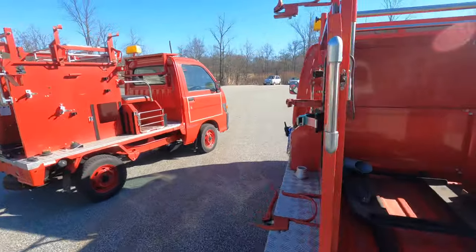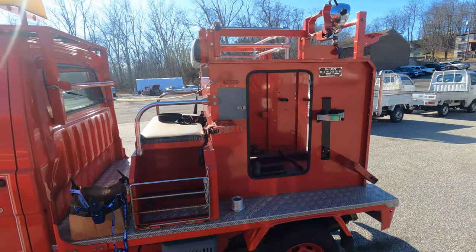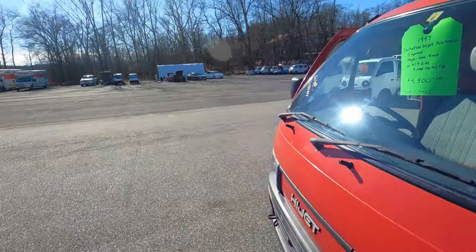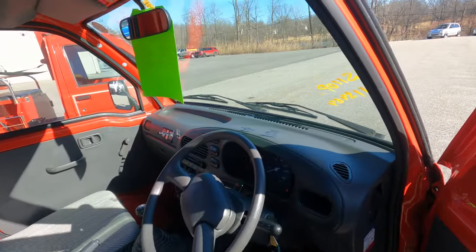Let me know in the comments what you guys would do with this: would you transform it back into its firefighter roots — buy fire extinguishers, hoses, JDM goodies — or would you turn it into a store? I can actually see this being an even bigger money maker than your regular K-truck. Alright, let's drive this HiJet real quick.